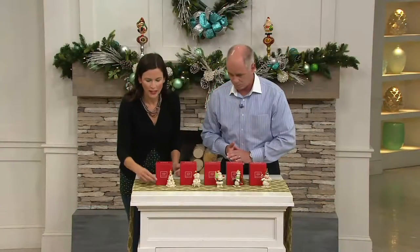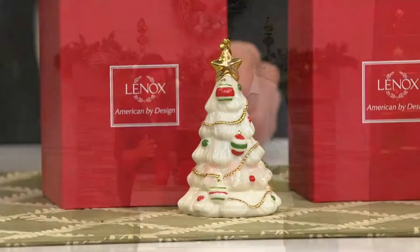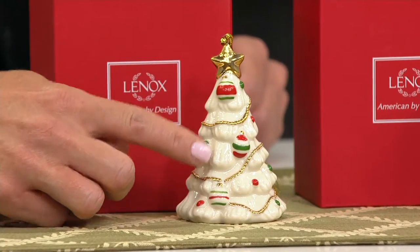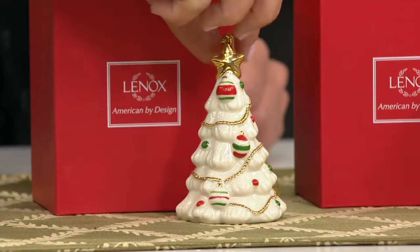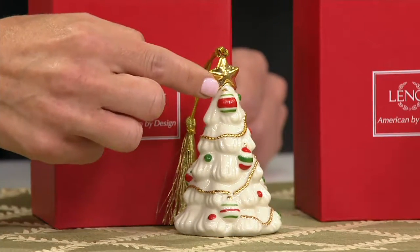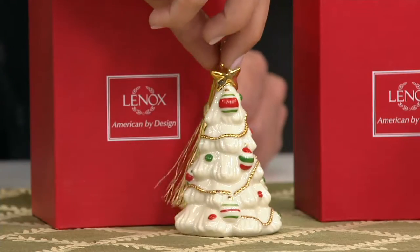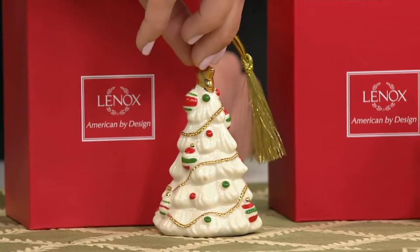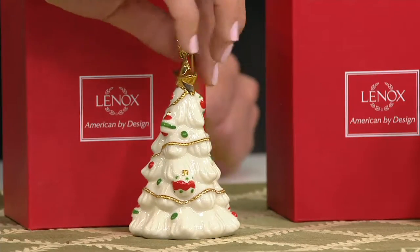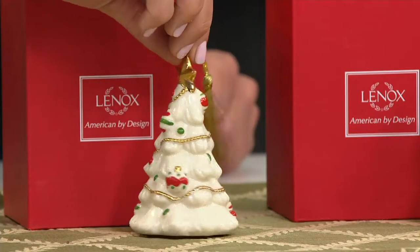We'll start right here at the tree. I love these ornaments for several reasons. First of all, this is classic Lennox — they're ivory porcelain, that's what Lennox is known for. Each one is covered in 24-carat gold. Here in the tree we have the star, and as I turn this beautiful ornament around, you can see the gold is wrapped all the way around. Love that beautiful hand detailing and hand painting.